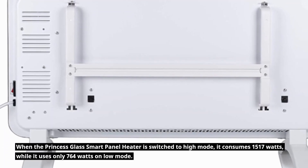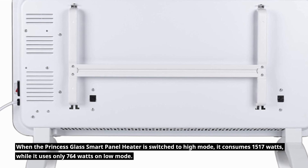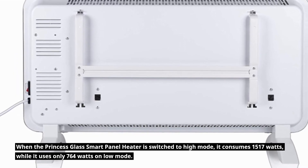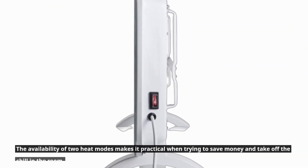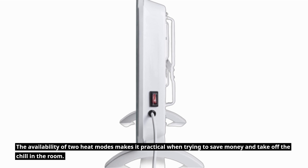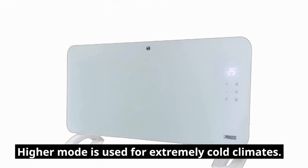When switched to high mode, the Princess Glass Smart Panel Heater consumes 1,517W, while it uses only 764W on low mode. The availability of two heat modes makes it practical for saving money and taking the chill off a room, with higher mode used for extremely cold climates.